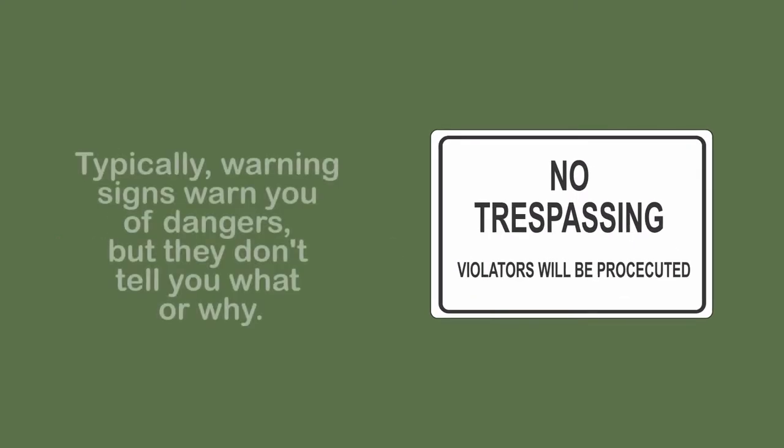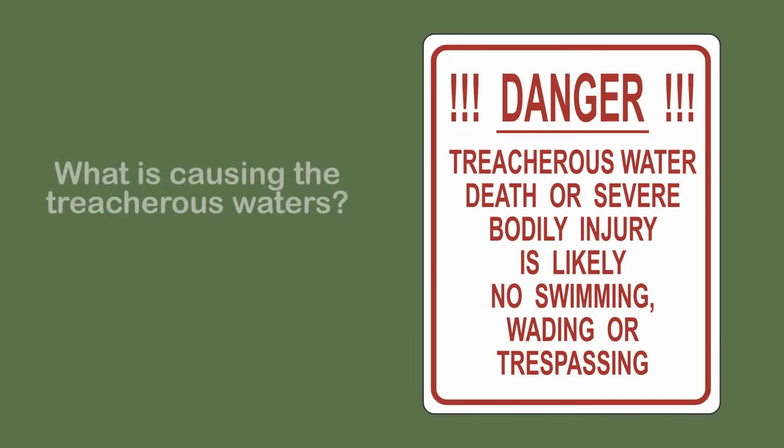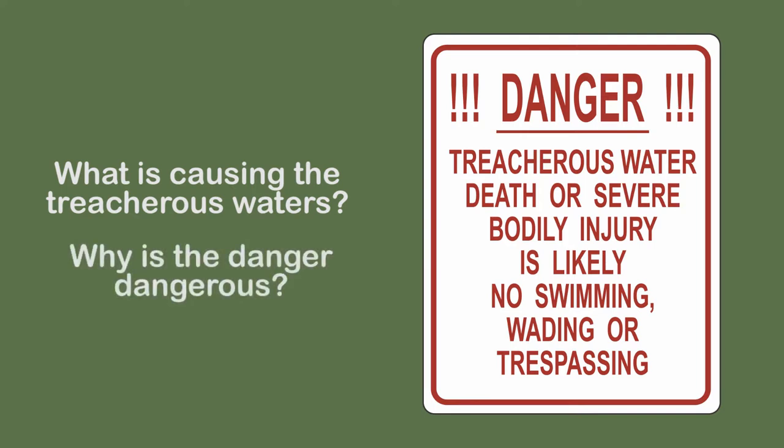Consider the typical warning sign. They warn, but don't explain why. Danger, treacherous water, death, or severe bodily injury is likely. No swimming, wading, or trespassing.